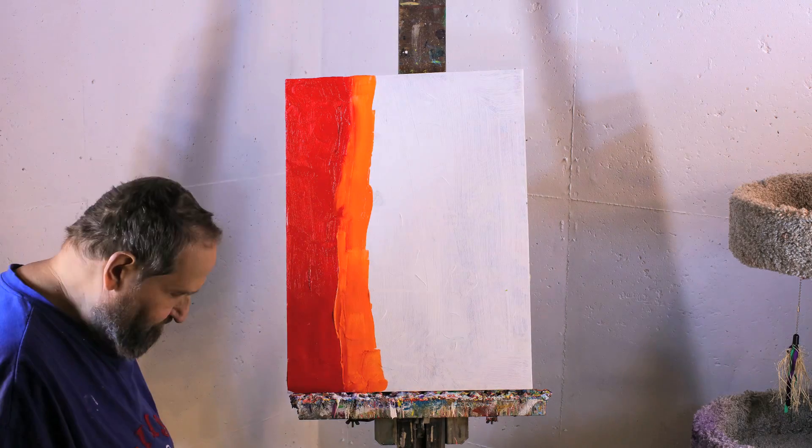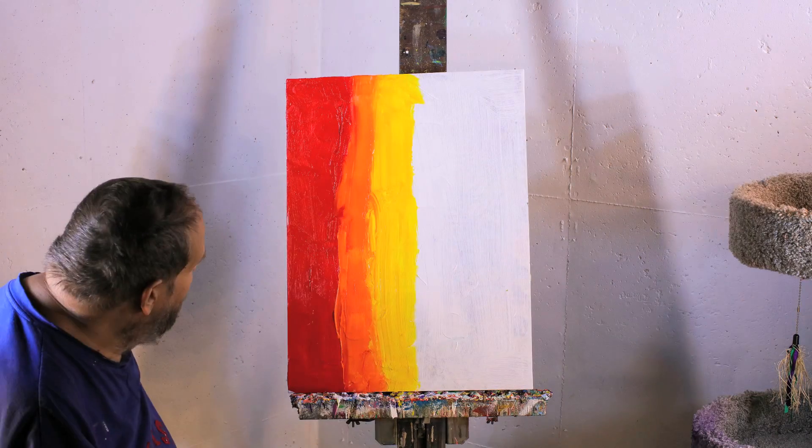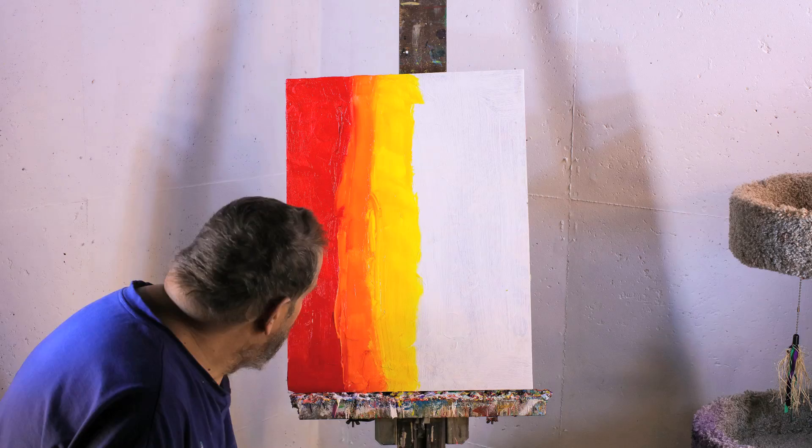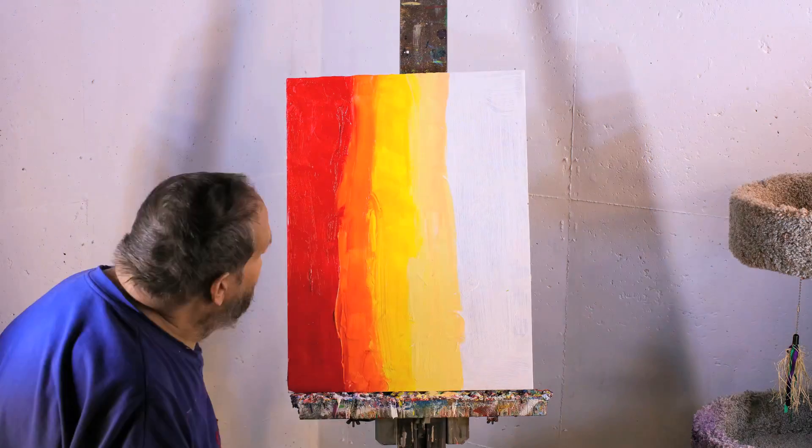I think this is the beginning of it. Diptychs are interesting because you want each panel to feel like its own and also together with the other panel.